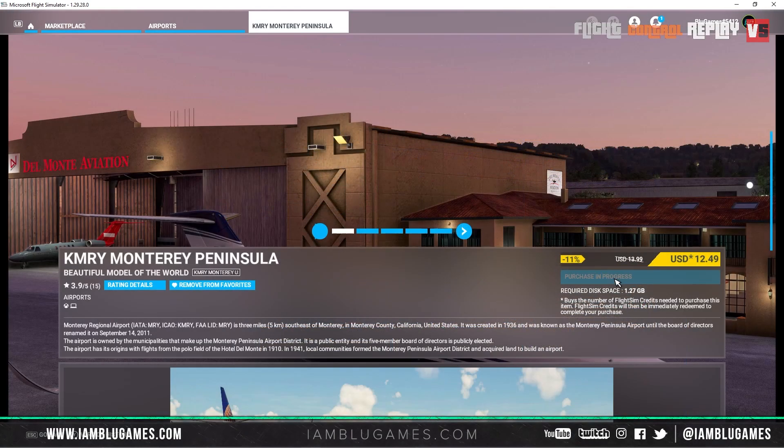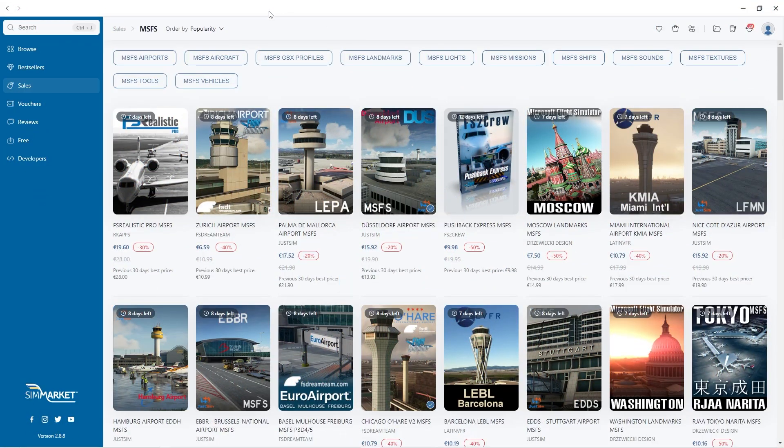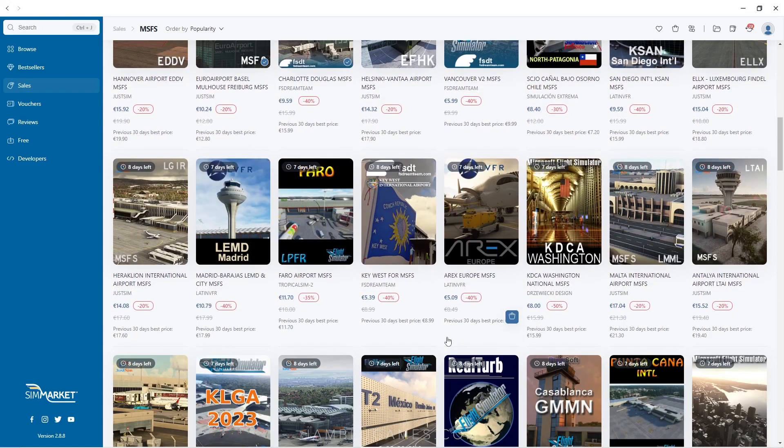I think this is a pickup myself — Monterey. I've been looking for this airport for quite a while, so I'm buying it right now, not even kidding. You'll also see we have FS Realistic Pro on sale — I definitely recommend that, it adds a lot of immersion, camera effects, sounds, and things like that. We also have Zurich Airport, Palma de Mallorca, and Düsseldorf.